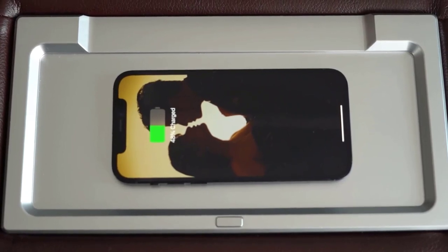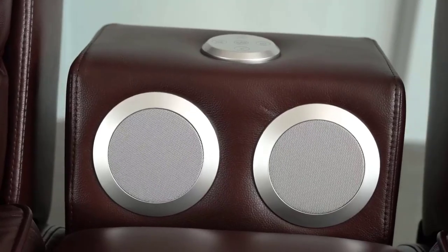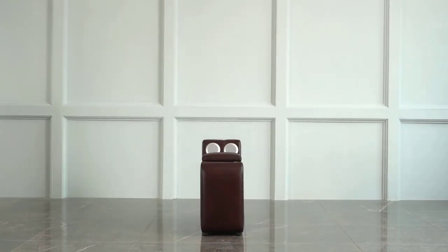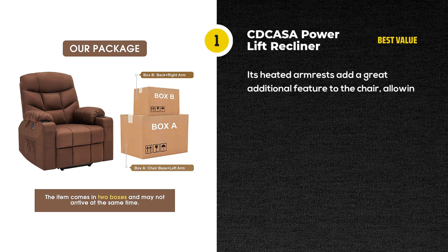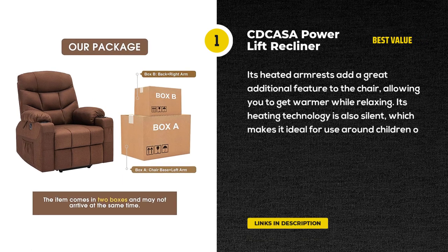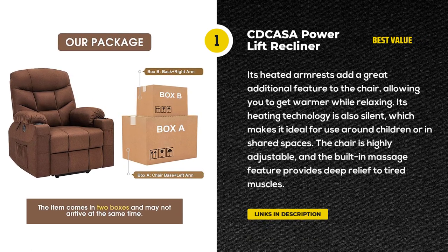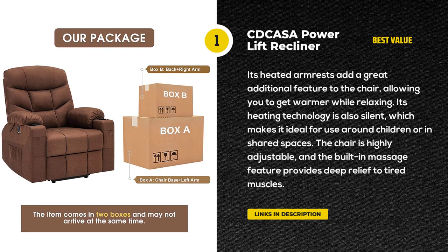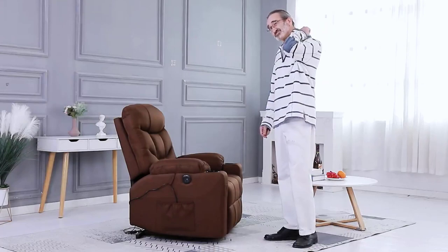It's great for people who want to keep their mobility and independence, and will only grow more comfortable and useful over time. Last but not least, we have the KTKASA Power Lift Recliner. The KTKASA Power Lift Recliner is a very safe and comfortable option. Its main features include its built-in vibrating massage function and heated armrests.